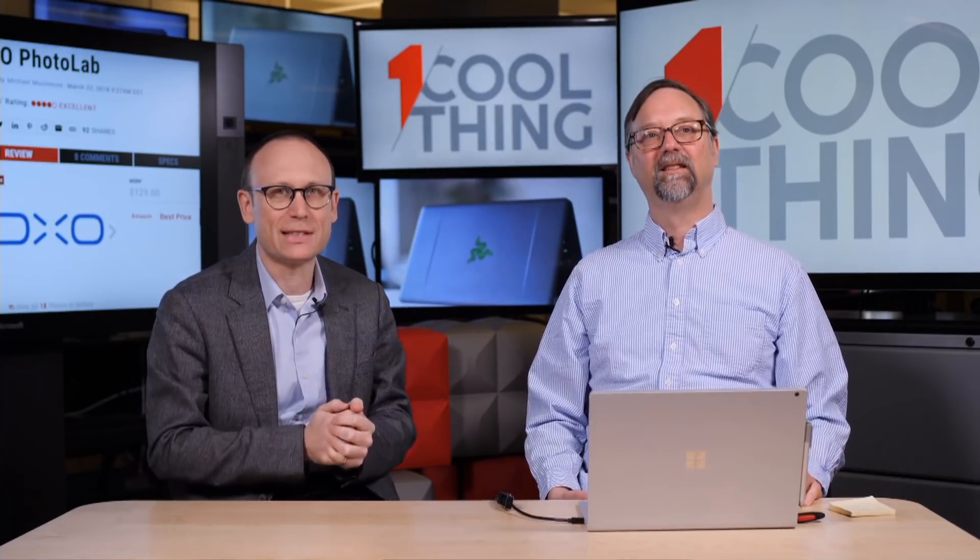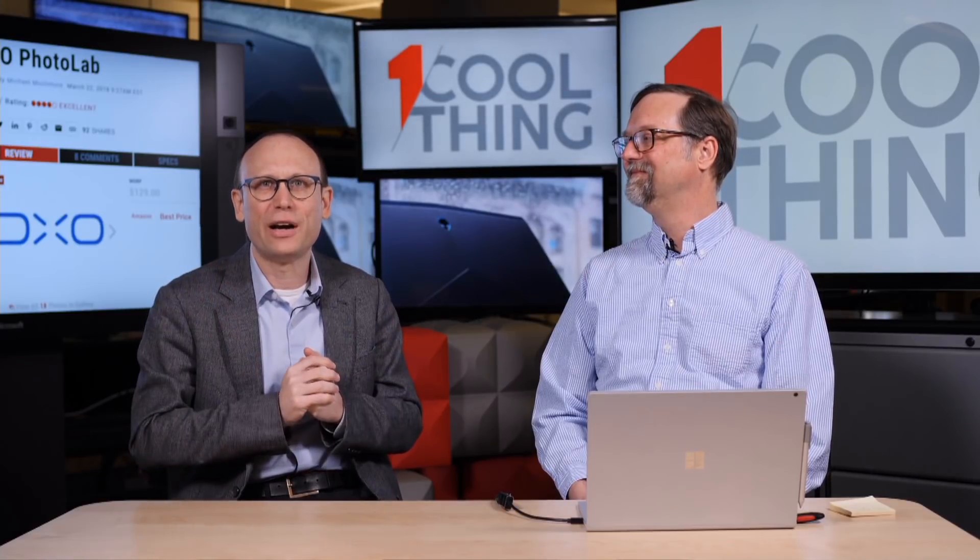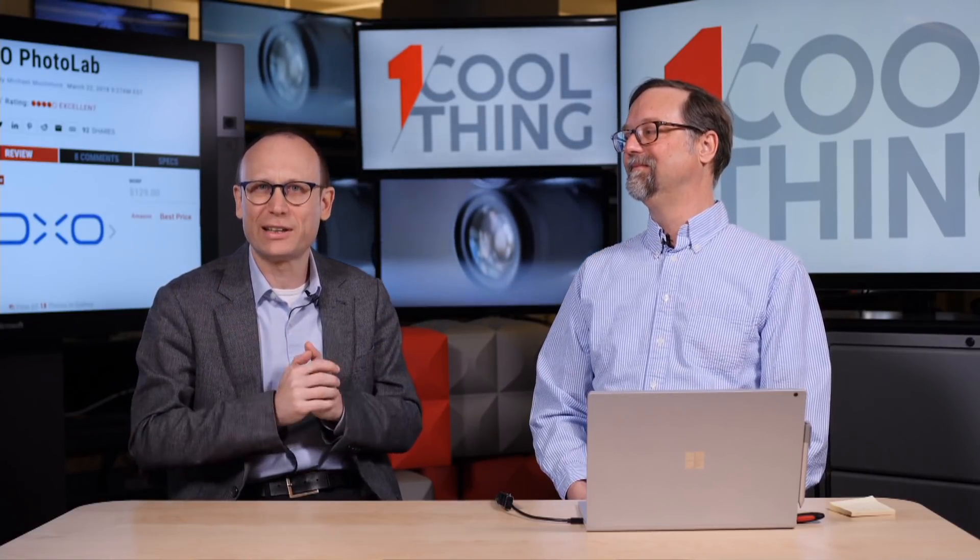Today's cool thing is software, and that's why we're sitting at a table so we can set up this laptop so Michael can show off this software, which is DxO Photo Lab. This is a competitor to Lightroom and Photoshop Elements — those kind of basic photo management and editing software — from the people who bring us DxOMark, the frequently gamed, mysteriously rated set of camera and phone photo quality ratings, where the latest phone always appears to have the highest DxOMark ever.